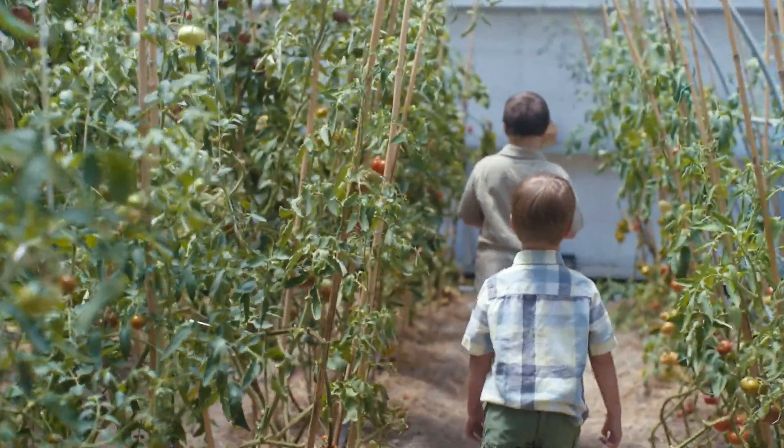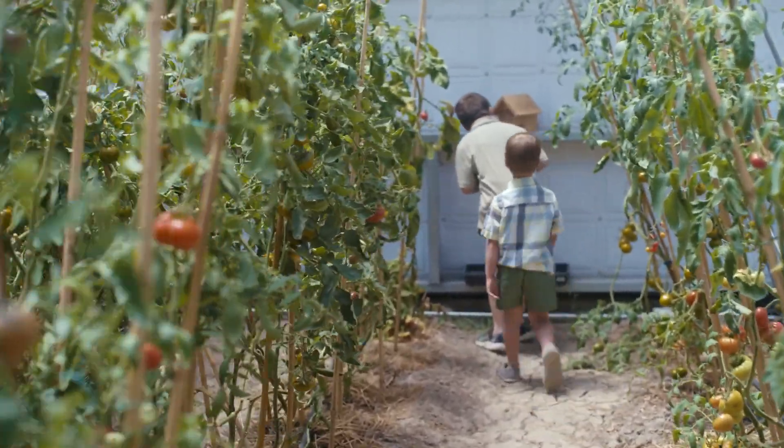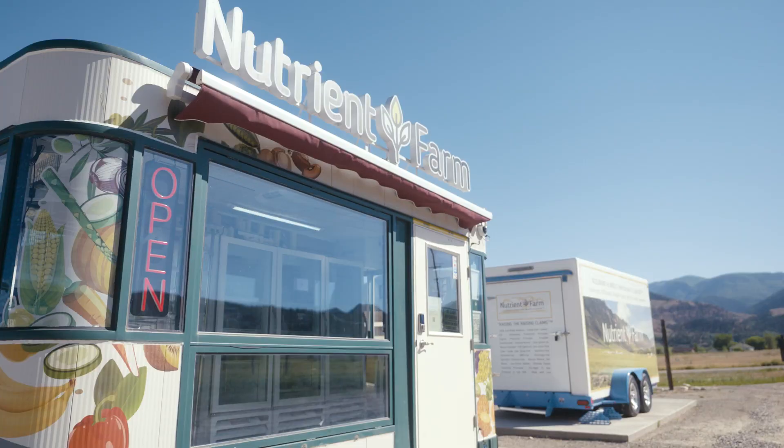I think our impact has yet to come. We're starting to provide local foods to the community. We're a small mountain town and people have limited options for grocery and fresh grown food.